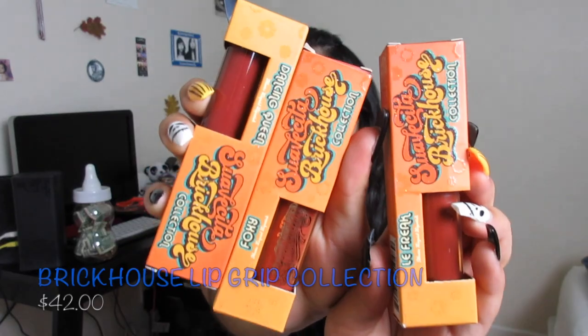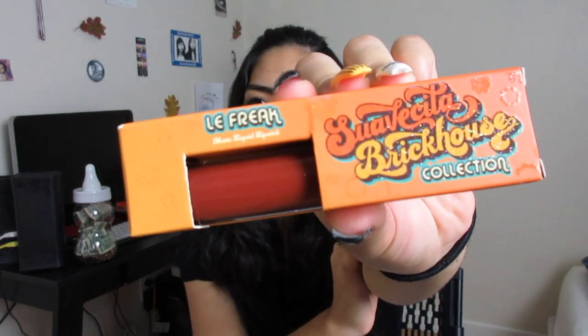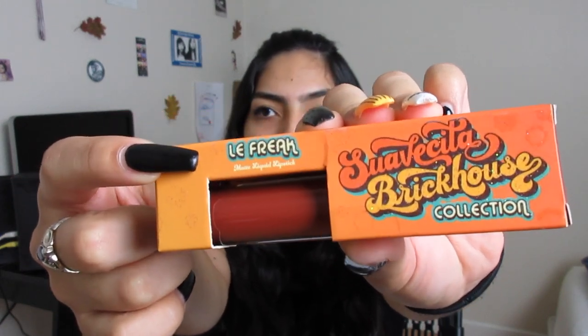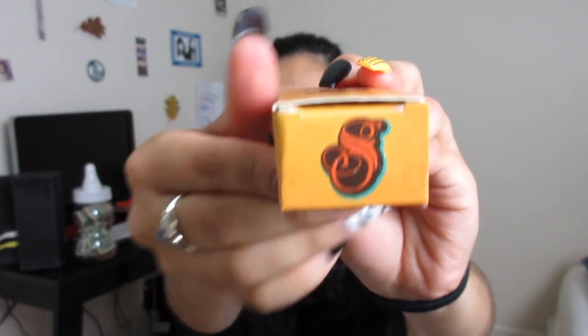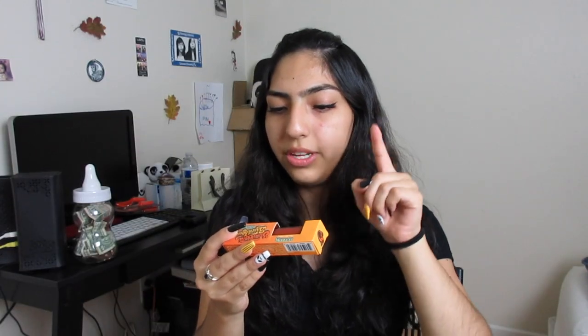So we got Suavecita stuff. Suavecita just released their Brickhouse Lip Grip collection. This is basically what they look like — I'll show you one for now. The packaging says Suavecita Brickhouse Collection. We have the name of the lipstick right here — it says Le Freak. It has a little look of the lippy, the S for Suavecita on the side, and the name on the other side. How cute. It is also vegan, cruelty free, paraben free, and gluten free. Suavecita knows what they're doing. I'm going to leave these for last so we can try them later.